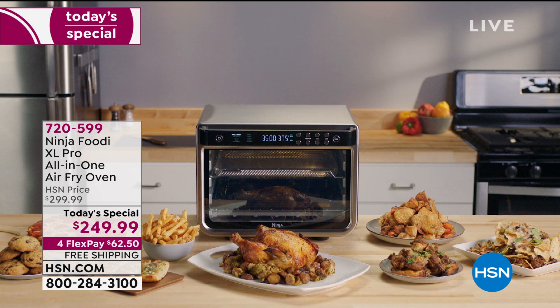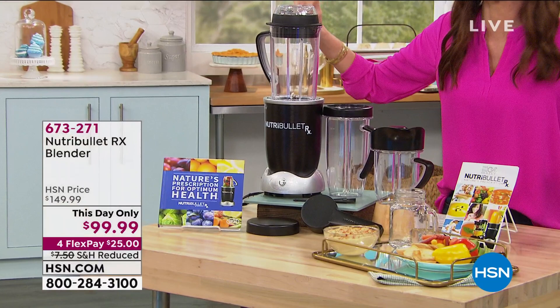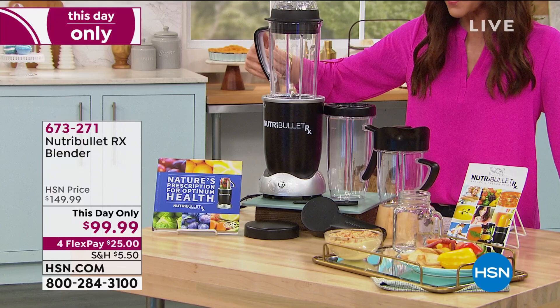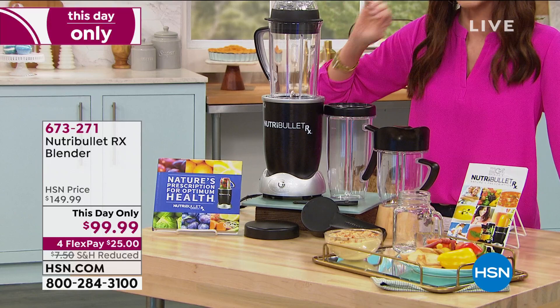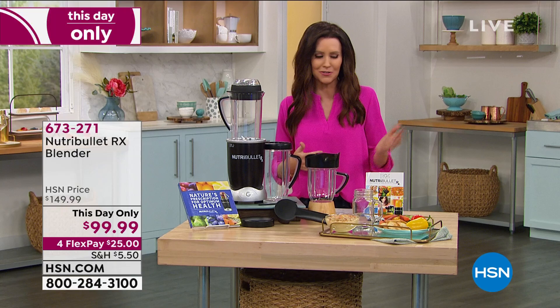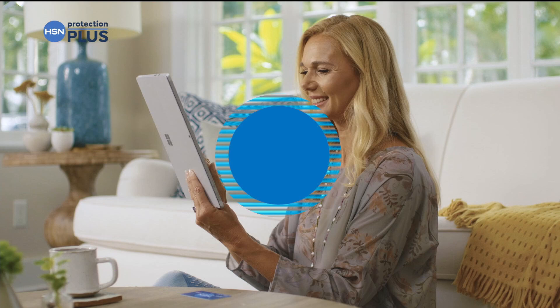Coming up in our next hour: if you had to head off to bed you definitely want to get this first — but next, this is the Nutribullet RX blender, on Today's Special. This has been a godsend — it makes soups. You literally put in fresh raw vegetables and it will make a vegetable soup. My favorite is carrot, spinach, celery, apple soup — just put it in, click the button, and in seven minutes you have a hot, pureed soup. It's a nutrient extractor, yes, you can make smoothies, dips. Today only it's $99.